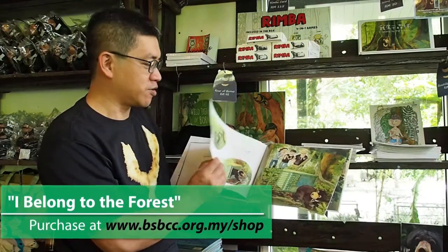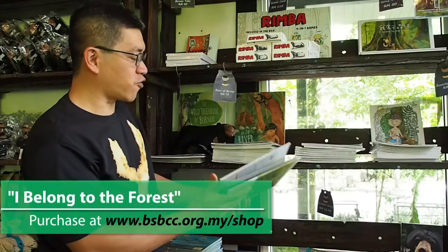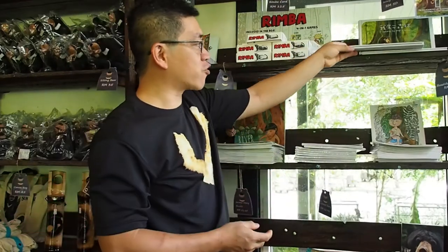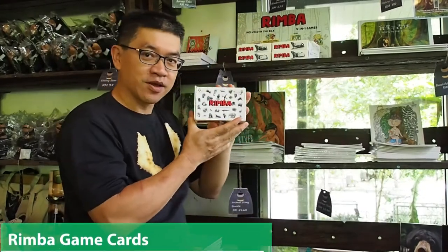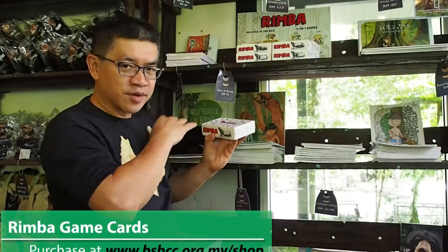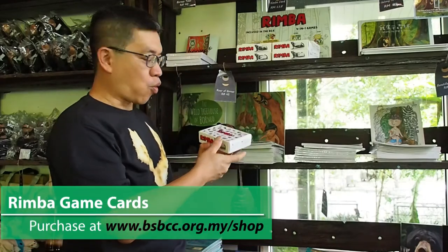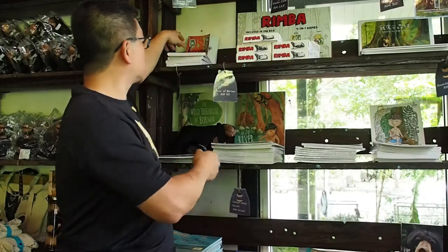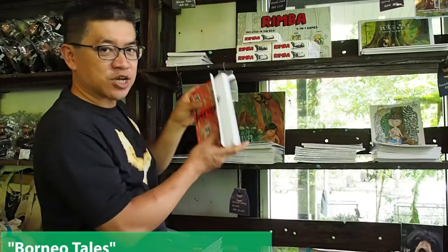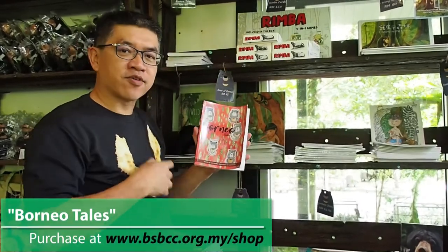Beside books, we also have a card game called Rimbar — bay cards where you learn about our wildlife. And finally, Borneo Tales is a collection of stories written by local students, all about the wildlife here.